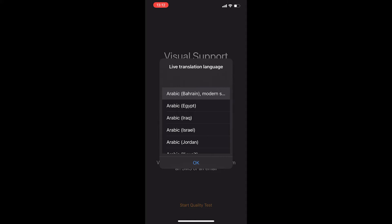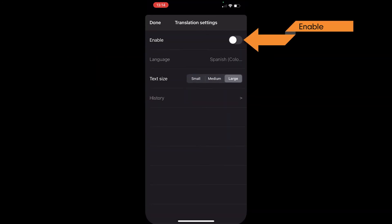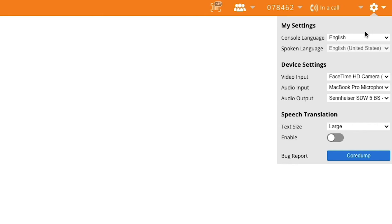Let's talk about how it works. First, the guest receives an invite and they select their desired language. Then select the text icon and choose to enable it, as well as change the text size if desired. In the agent console, selecting the gear icon, the agent can select their language and when to enable the translation features, being sure to enable on a session by session basis.